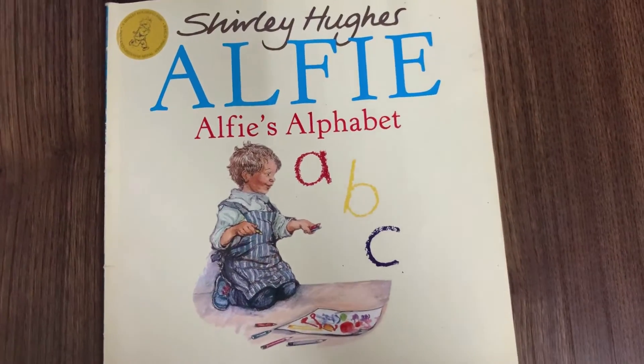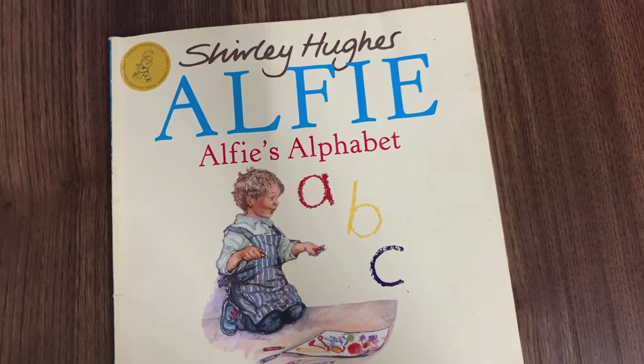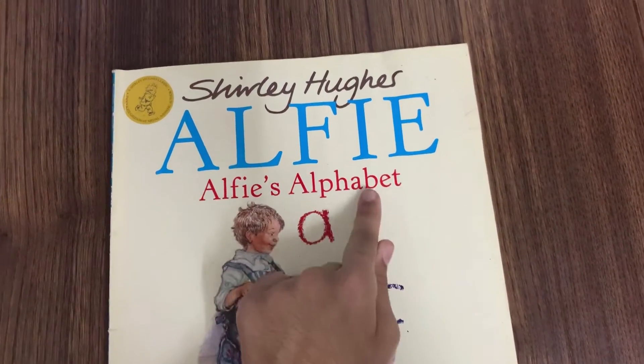Hello everyone, welcome back to Tess and Abe's Word. Today we'll be reading Alfie's Alphabet.